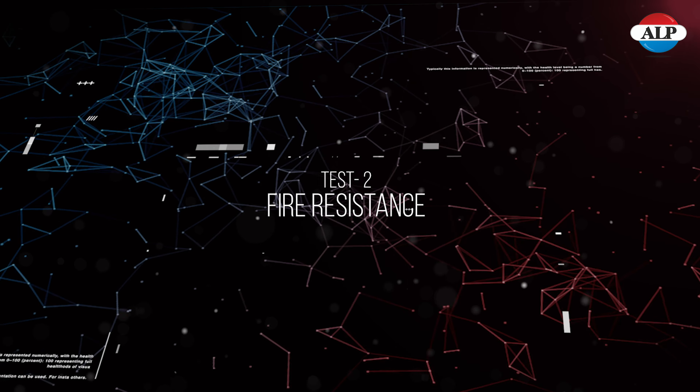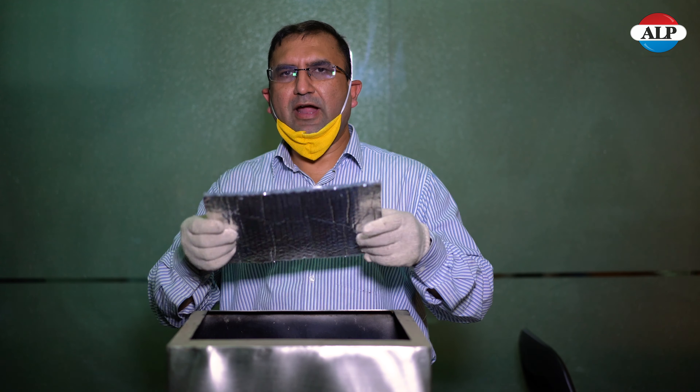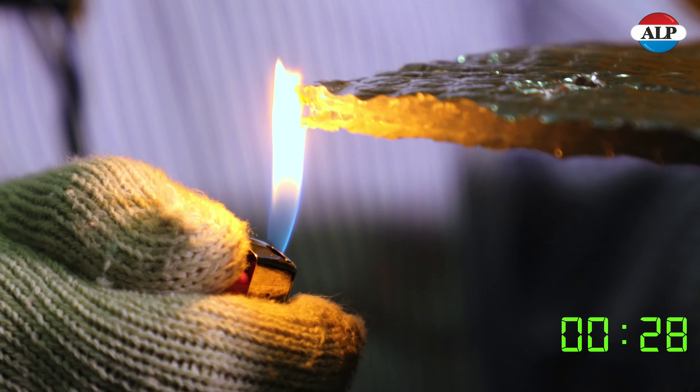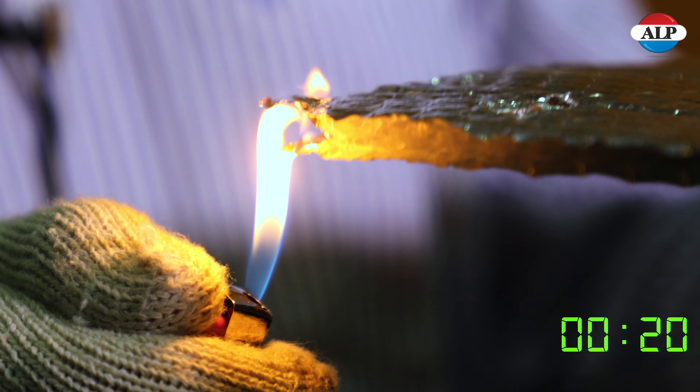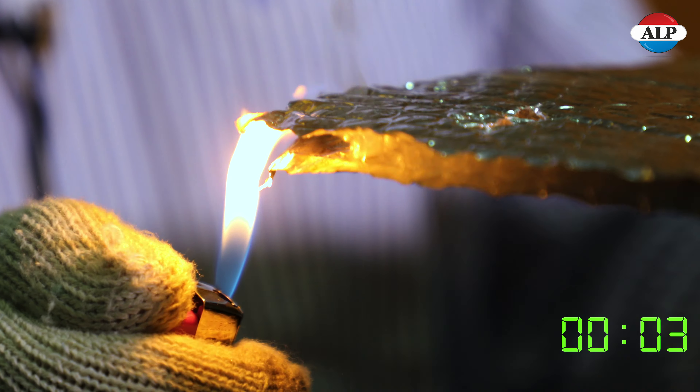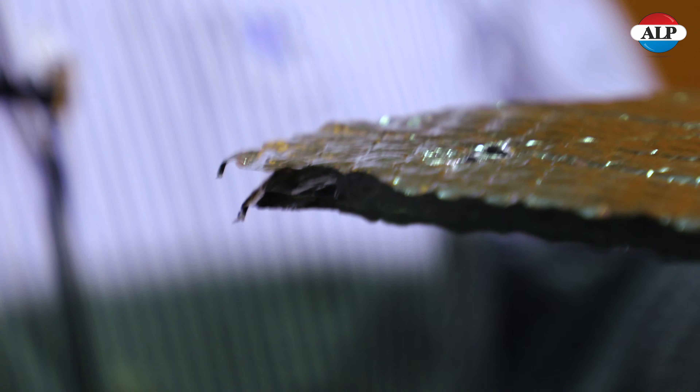Now we will do the fire testing of three different sample materials. The first material is the bubble foam. We will fire test it for 30 seconds. As you can see from the fire test, the bubble between the two aluminium sheets has melted and it has lost its integrity of thermal insulation.